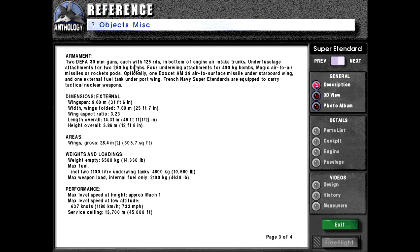Armament: Two DEFA 30mm guns each with 125 rounds at bottom of engine air intake trunks. Under-fuselage attachments for two 250kg bombs. Four underwing attachments for 400kg bombs, Magic air-to-air missiles, or rocket pods. Optionally, one Exocet AM-39 air-to-surface missile under starboard wing and one external fuel tank under port wing. French Navy Super Étendards are equipped to carry tactical nuclear weapons.